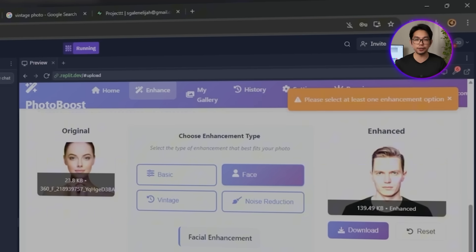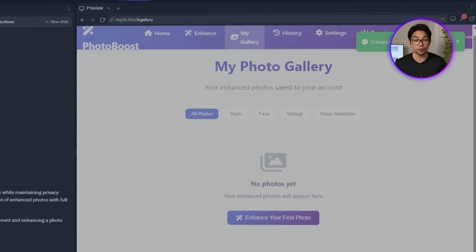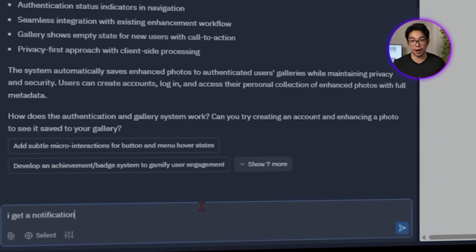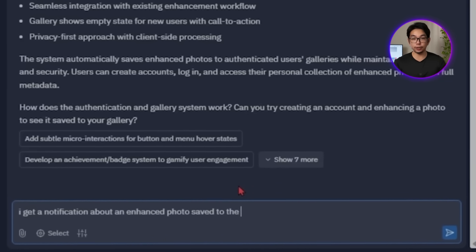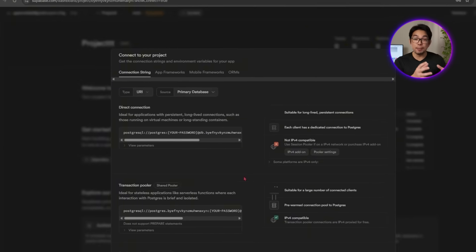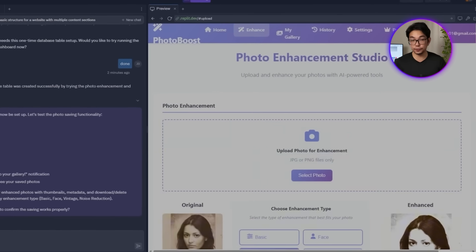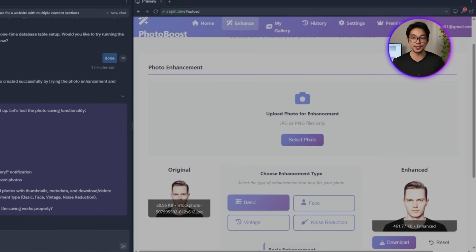After enhancing a photo, a notification confirms it's saved, but nothing shows up in the gallery view. So we ask Replit to troubleshoot: 'I get a notification about an enhanced photo saved to the gallery but I don't see it on the gallery page.' It turns out there was a mismatch in Supabase permissions. After following Replit's fix, the gallery updates correctly and saved photos become visible right after enhancement.